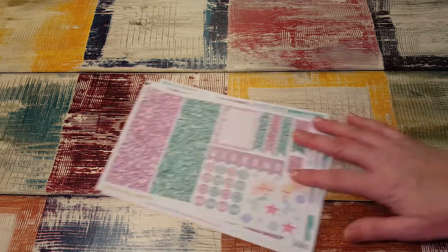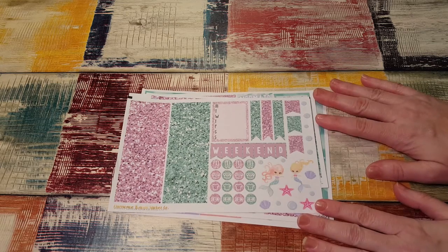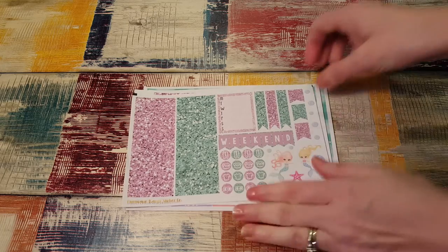And then she was so, so nice and she sent me her mermaid kit. I can't wait to see it. It's so pretty.